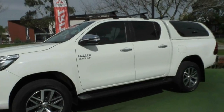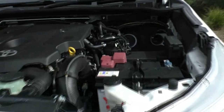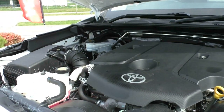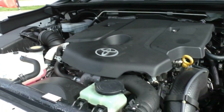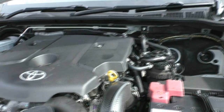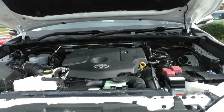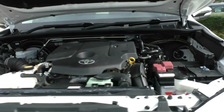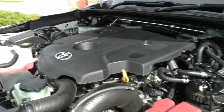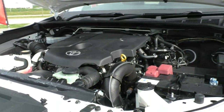What we have under the bonnet is a 4-cylinder 2.8-litre turbo diesel engine. The vehicle itself has a 6-speed automatic gearbox. The engine produces 130 kilowatts of power and 450 newton metres of torque, so plenty of torque there if you did want to tow anything with this vehicle. You've got an average fuel consumption of about 8.5 litres per 100 kilometres, which will see you an average fuel distance — depending on driving conditions — of 941 kilometres from a full tank.